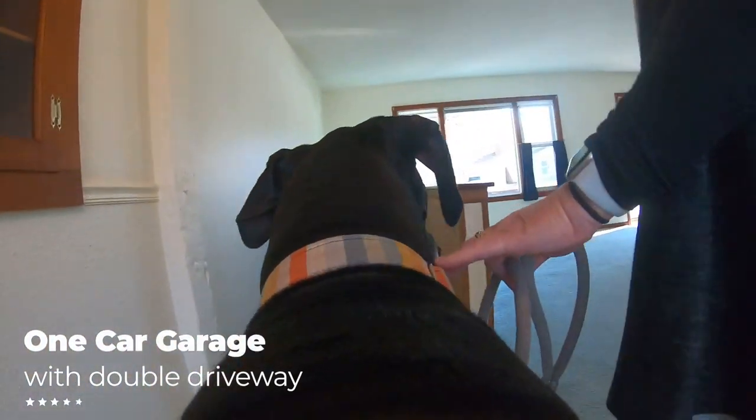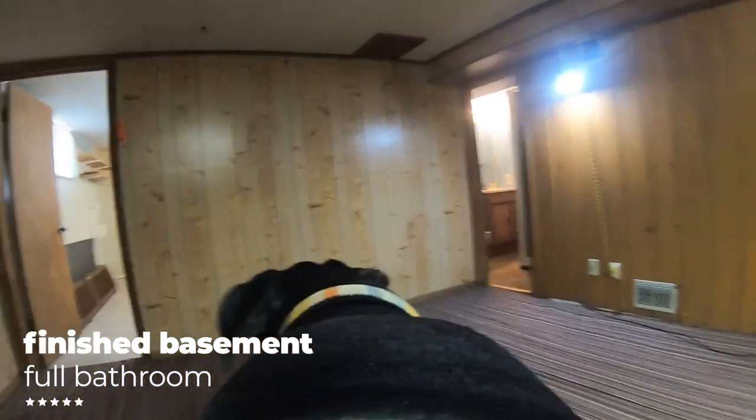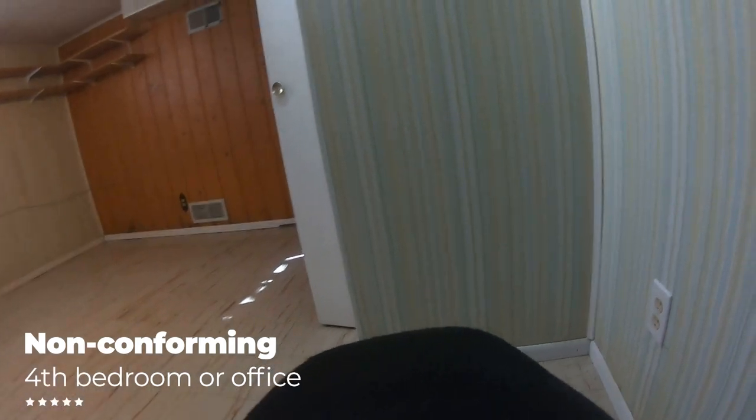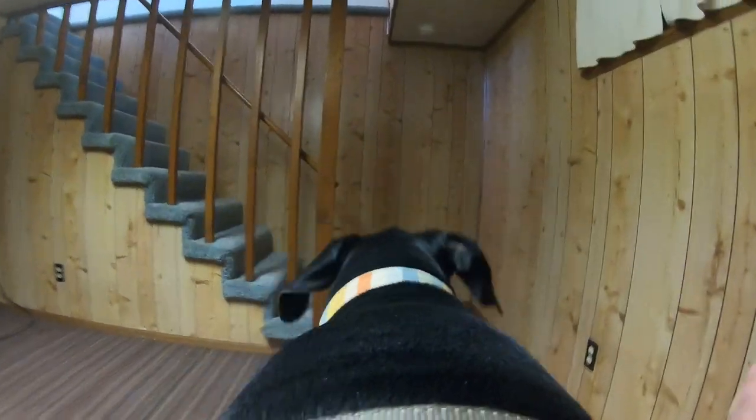And then we have this finished basement. We've got a really nice space here — it could be an office, it could be a playroom, rec room. We have another full bathroom down here with a shower, everything you need. And then there's a fourth non-conforming bedroom. Another non-conforming bedroom, which could totally be another office, storage, playroom, whatever. There's plenty more storage here as well. We've got some storage cabinets here, and the regular storage with all the mechanicals. Let's go upstairs and check out the backyard.